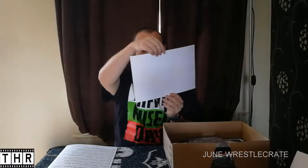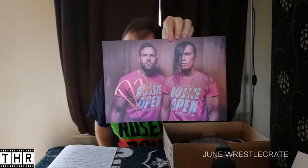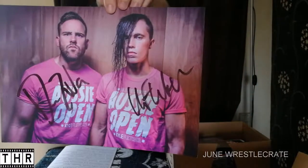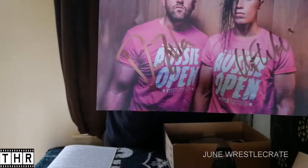We have item number two now, which is a hand-signed print. This is the Aussie Open hand-signed print — a tag team consisting of Mark Davis and Kyle Fletcher. I'm fairly certain we had a t-shirt of these guys in one of the previous crates. The guy on the left looks a little bit like Pete Dunne — Pete Dunne-inspired hairstyle. Another signed print; got a collection of these little signed items now.